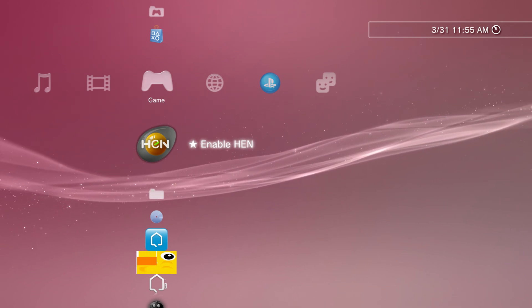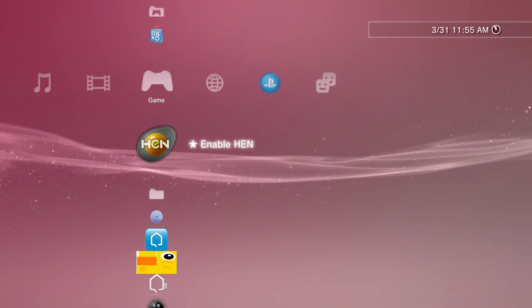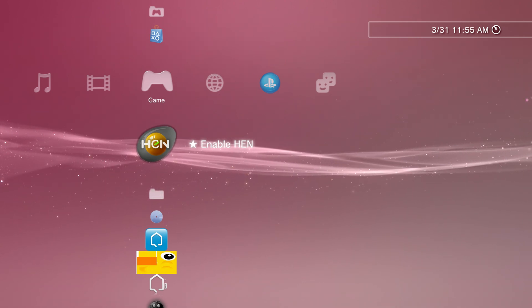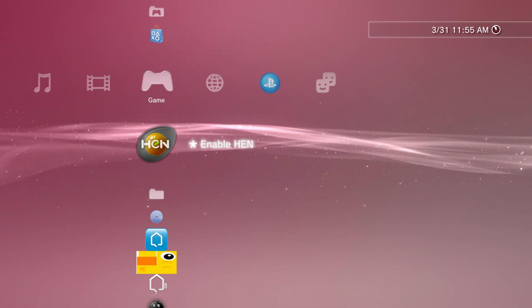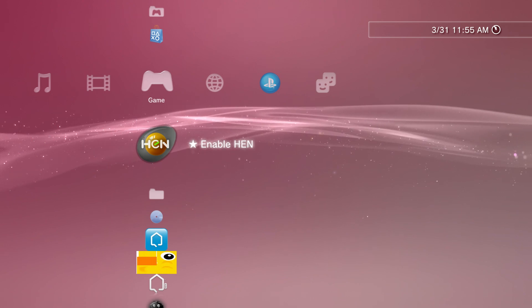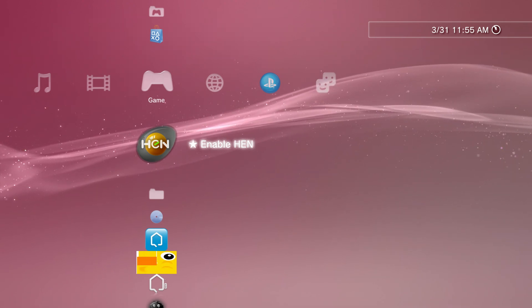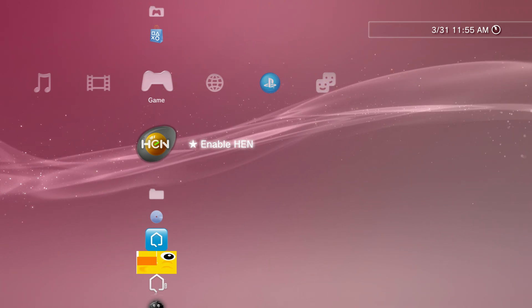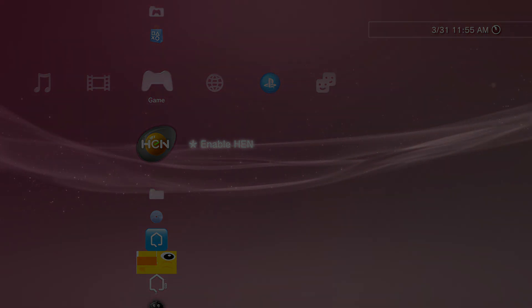What I'm going to do now — since this is kind of a news-related topic — I'm going to go back to my PC, show you guys some articles I found dealing with this topic, and then give my verdict and some key tips for you guys who want to still be on jailbroken firmwares for your PS3. With that being said, let's go to the PC, check out some articles, and get to the bottom of this situation.